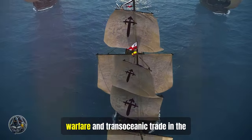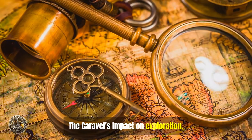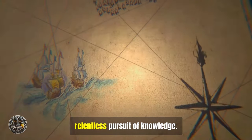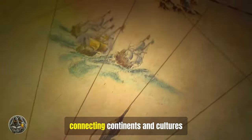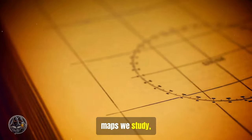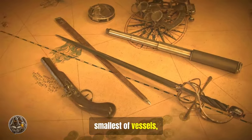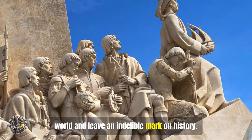Beyond the horizon: the Caravel's impact on exploration. The Caravel's impact extends far beyond its physical capabilities. This ship, more than just a collection of wood and sail, became a symbol of human ambition and the relentless pursuit of knowledge. Its voyages ushered in an era of unprecedented global interaction, connecting continents and cultures previously separated by vast oceans. The Caravel's legacy is etched into the maps we study, the spices that flavor our food, and the stories we tell of daring voyages and new worlds. It serves as a reminder that even the smallest of vessels, when guided by human ingenuity and courage, can reshape our understanding of the world and leave an indelible mark on history.